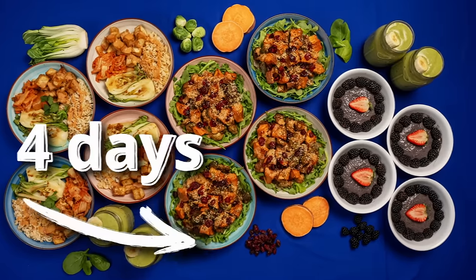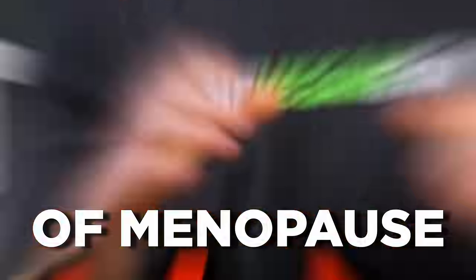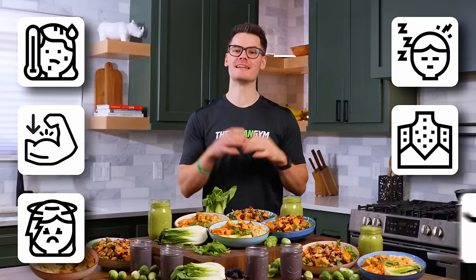This delicious 4-day vegan meal prep is specifically designed to combat the six most common challenges of menopause: hot flashes, muscle loss, mood swings, fatigue, inflammation, and an increased risk of osteoporosis.